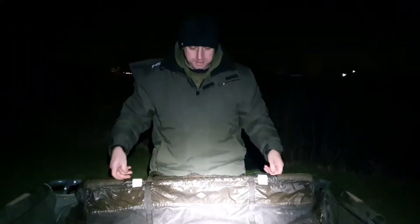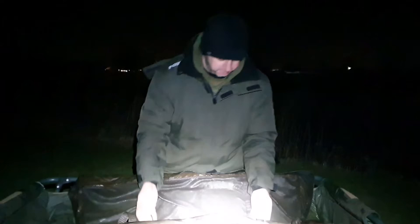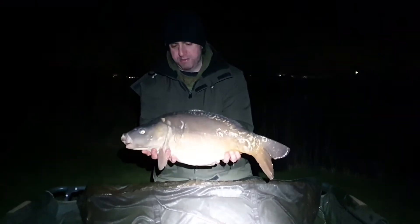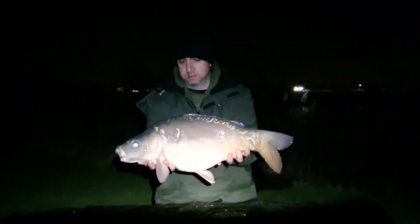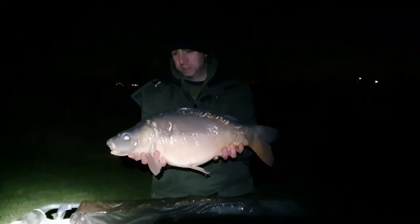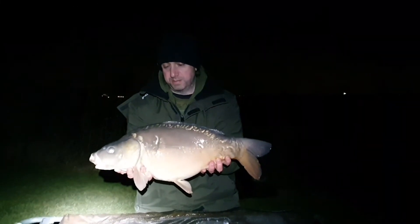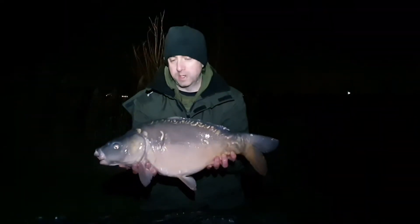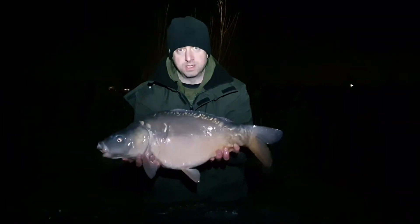Another one in the net. Just weighed this one just to gauge a weight — it's gone 12 pounds. It's a chunky mirror. I immediately felt it was slower, more of a weight to it as I was playing it, so I immediately knew it was a better fish than the previous couple. It wasn't a brilliant fight, came in fairly easily, but we're not going to complain — he's in the net. There's our first double figure fish of 2022. I've already got the rod back out on the spot, see if we can get another one out.